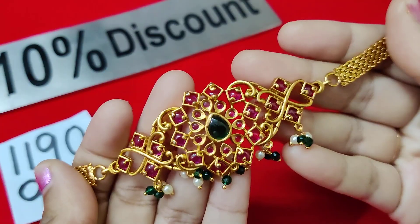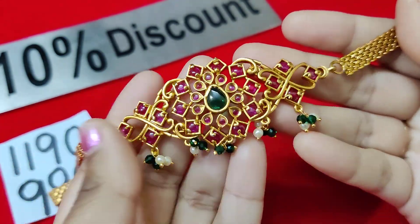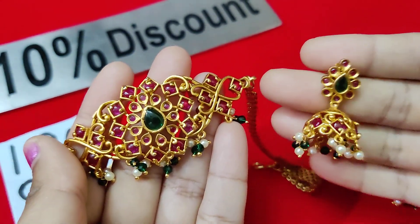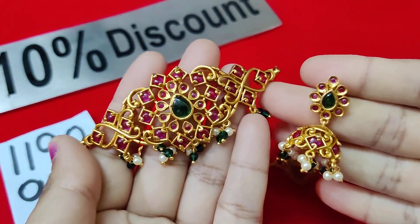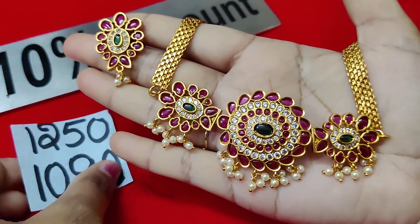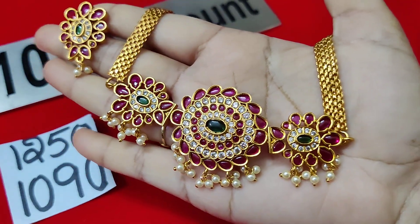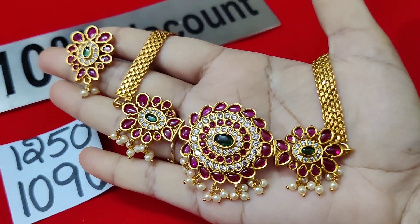This is a small one which is different overall — it is made very nicely. Next collection is only for 1090 rupees, and this is a total kempu with emeralds and white anchor stones.